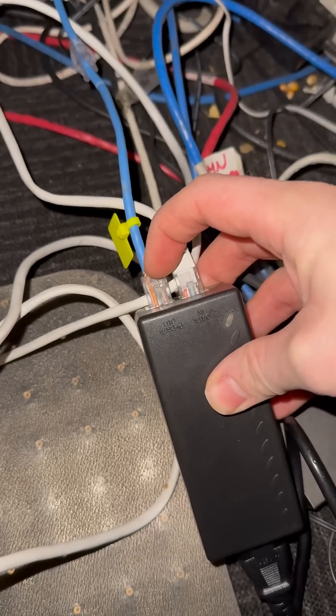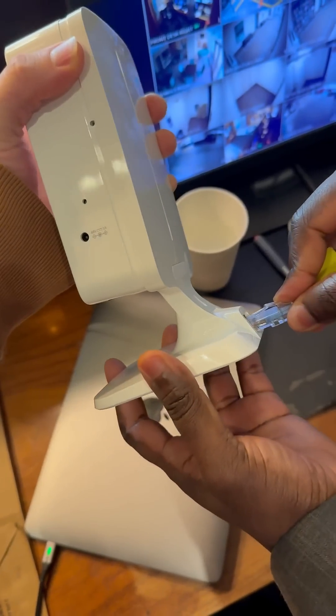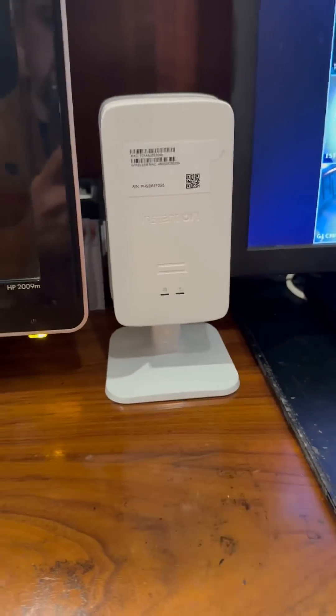I love that these are Power over Ethernet devices, which means I don't have to use a separate power supply and it's a one cable connection. This makes it great to install, even if you're not super confident in IT — I know you can get the job done.